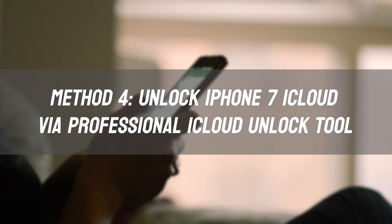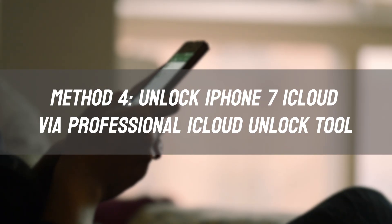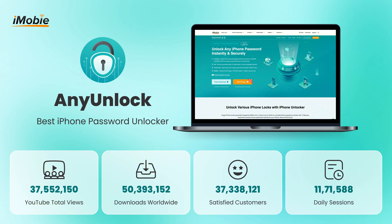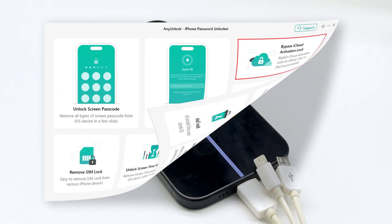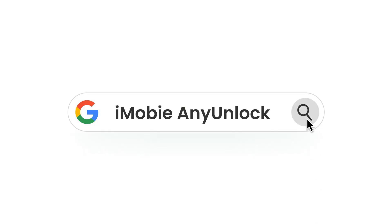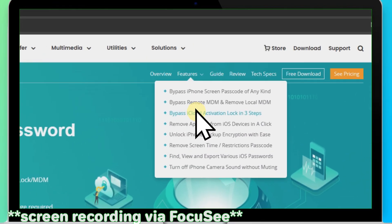Method 4: Unlock iPhone 7 iCloud via a professional iCloud unlock tool. After testing, AnyUnlock is the safest and most effective iPhone 7 iCloud unlock tool available. It can bypass the iCloud Activation Lock of iPhone 7 without an Apple ID or password.